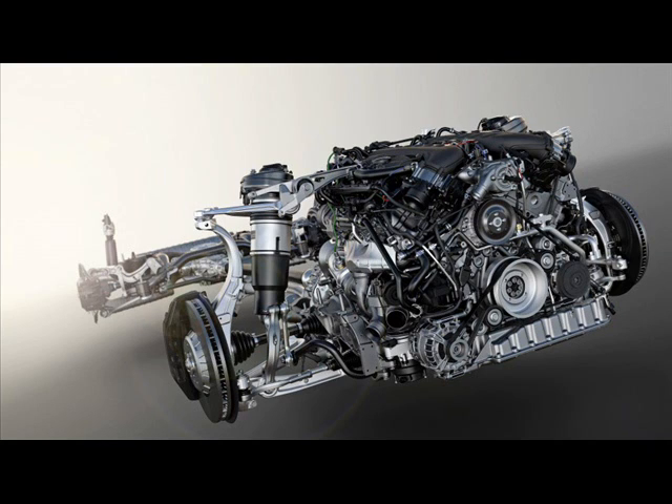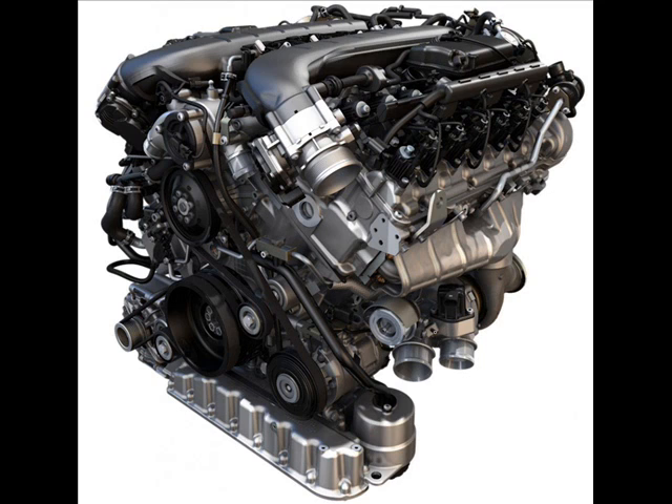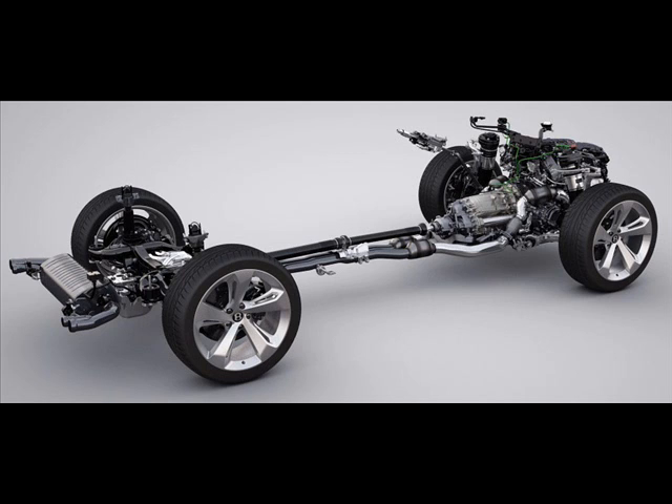Performance-wise, the car will sprint to 100 km/h from a standstill in just 4.1 seconds, with a top speed of 301 km/h. Being a limited edition model, the Bentayga First Edition gets its fair share of exclusive details that differentiate it from regular units.